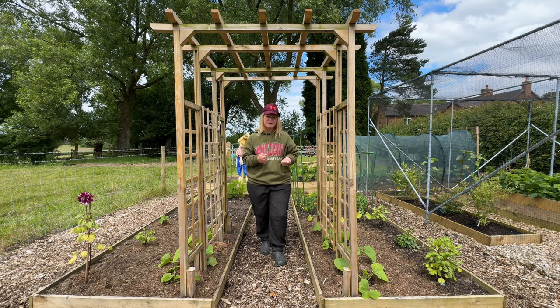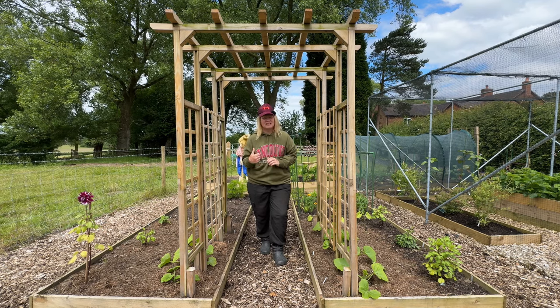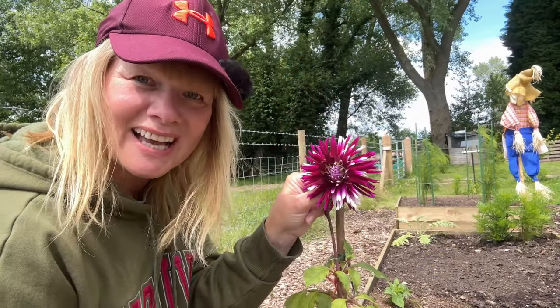Anyway, in today's episode I'm going to plant out my Bellotti beans, I have some more peas to put out, there's more beans and peas to harvest, and I'm going to take some salad leaves from the red salad bowl. We'll just see what else there is to do — let's have a look at this dahlia first.